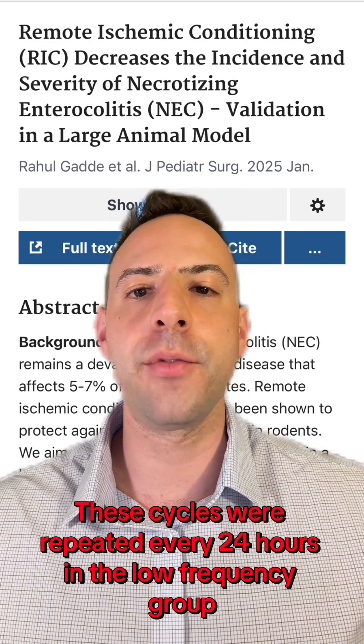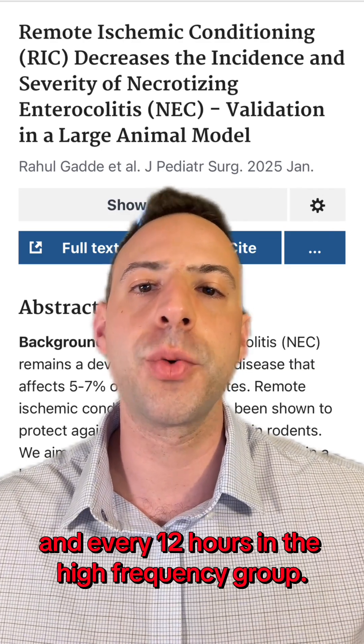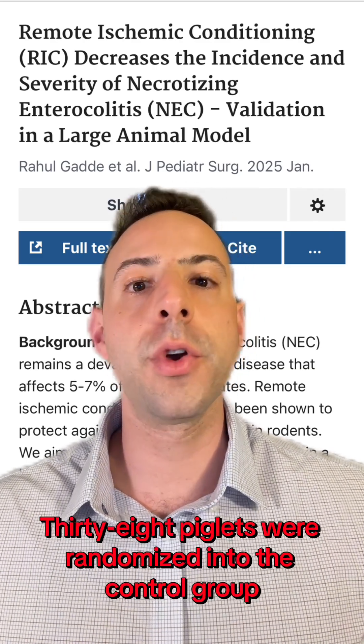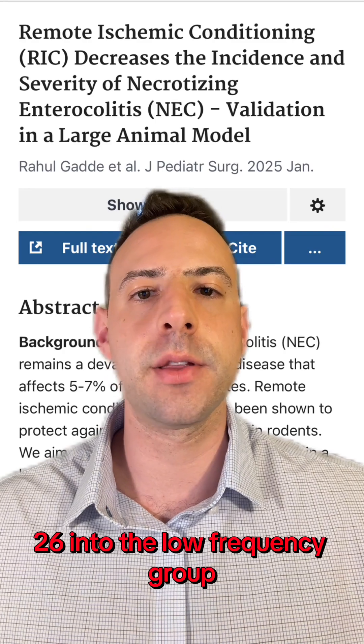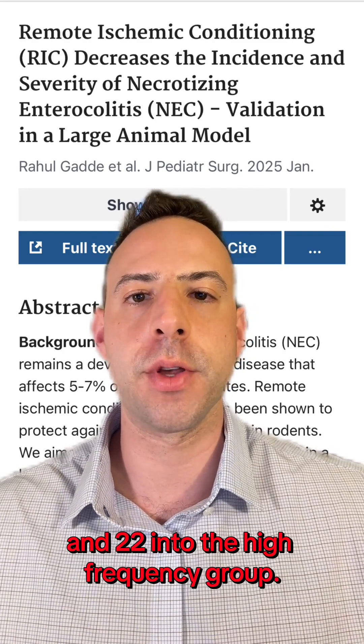These cycles were repeated every 24 hours in the low frequency group and every 12 hours in the high frequency group. 38 piglets were randomized into the control group, 26 into the low frequency group, and 22 into the high frequency group.